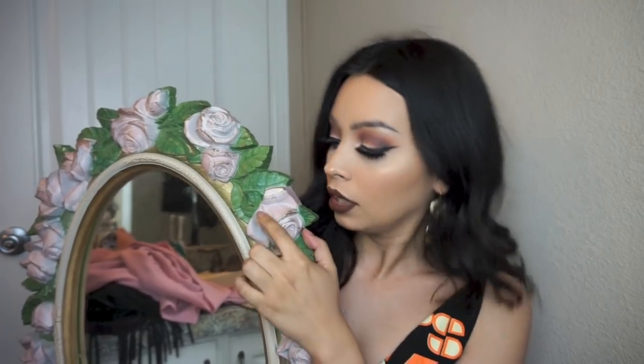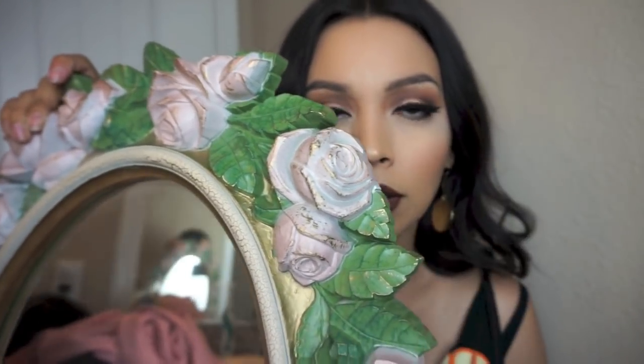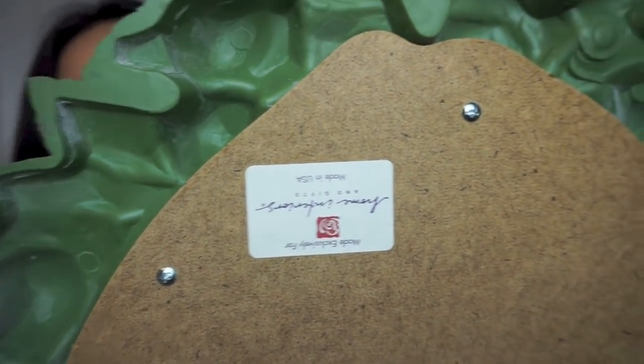My boyfriend suggested I paint the roses red, which is a great idea. I'm going to paint them red — probably with acrylic paint — and add some black to make it a deeper, darker red. We were going to just paint it all black but adding the red will really make it more my style and look cool and unique. This was $8.99 at American Way.